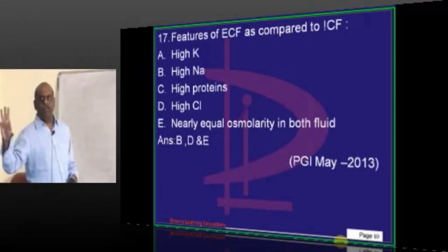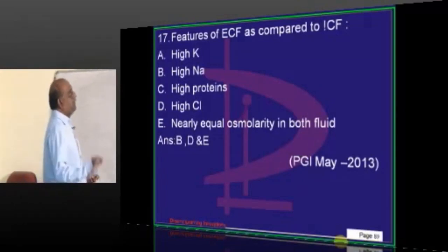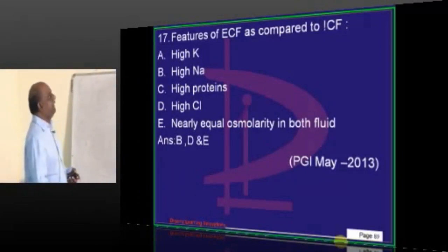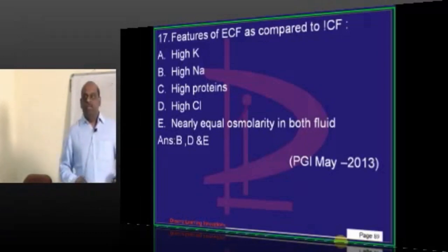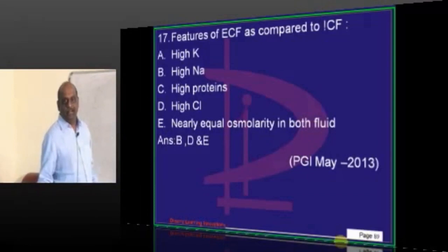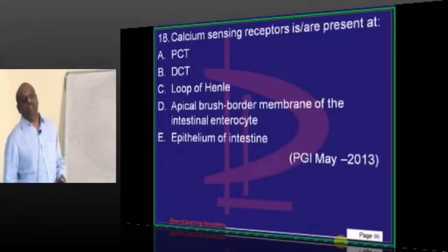High sodium — because it is an ECF ion, a cation — high chloride. ECF and ICF will have equal osmolarity; otherwise, water will keep running here and there. It should be equal. Then what is the — where are the calcium sensing receptors?